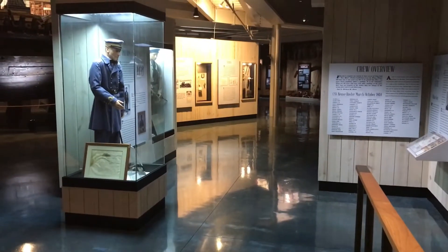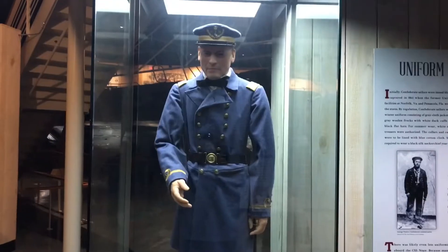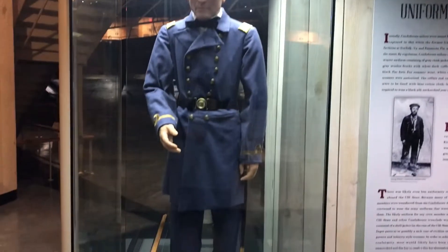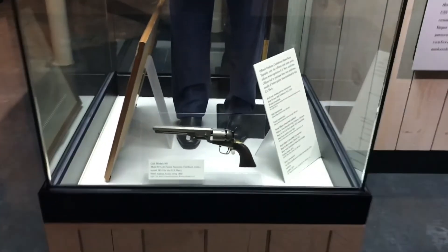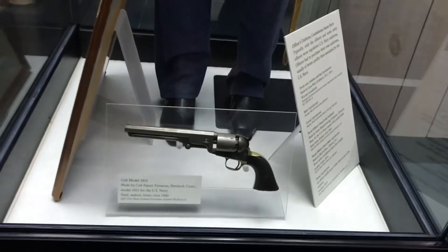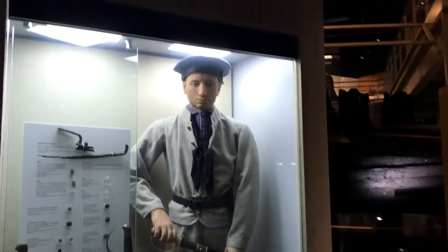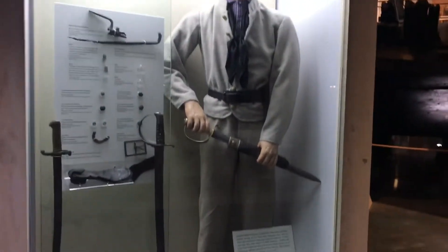Let's continue on our journey. Here's the captain's uniform and sidearm. This is uniforms and equipment of the Confederate Navy. This museum is astounding — really, really impressive.